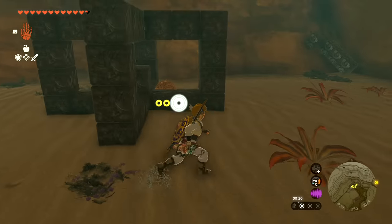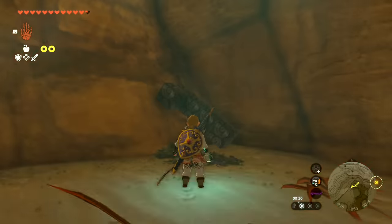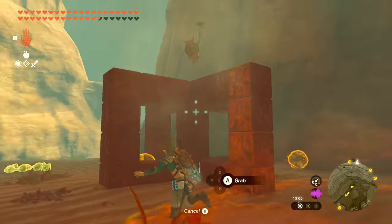If you have been hunting for Koroks you probably came across metal objects that exist in various shapes. These can freely be built with, but be warned: once you solve the Korok puzzle, the item will never respawn again.